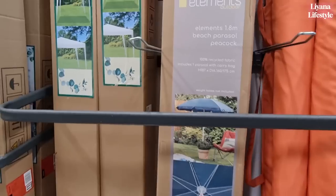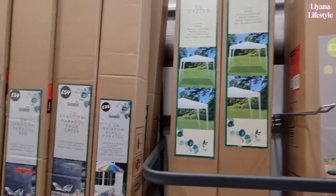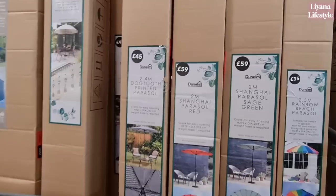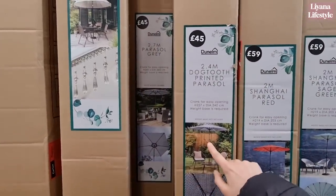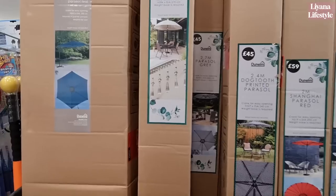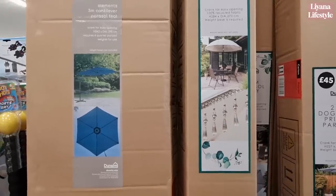We've got an event gazebo for £79. Got a nice garden to entertain — it really makes you look forward to summer, especially if you do have a nice garden. This set is lovely as well, £45. Oh, look at the detail on that — I think I like that one. That's beautiful — £100.